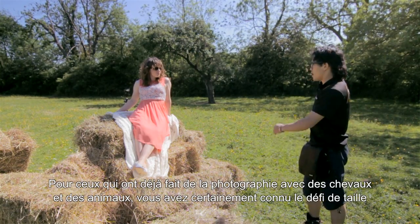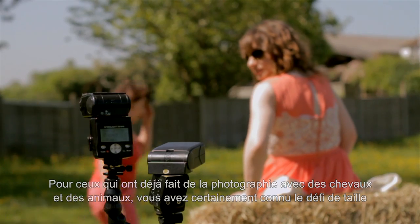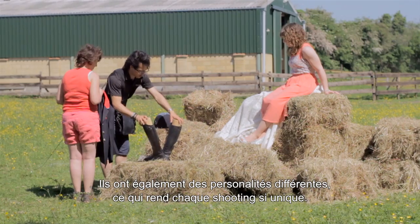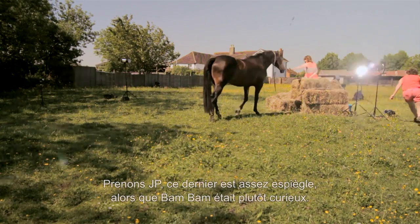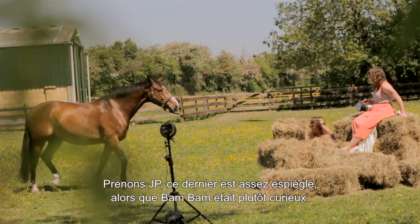For those of you who have ever tried working with horses or animals, you'll know it's quite a challenge to get them in just the right place. They also have individual quirks and personalities, which makes each shoot unique. JP, for example, was quite skittish, whereas Bam Bam was curious.